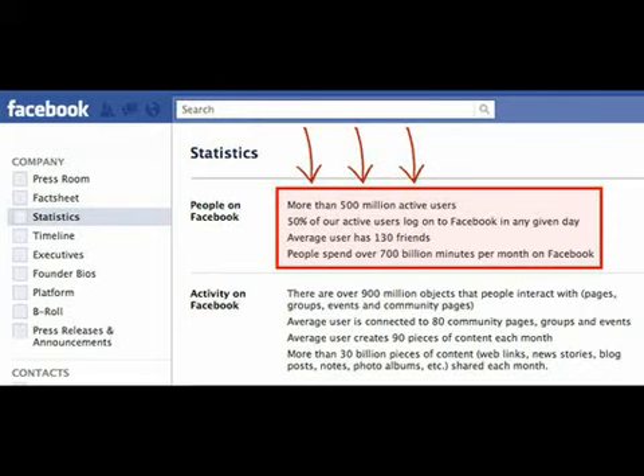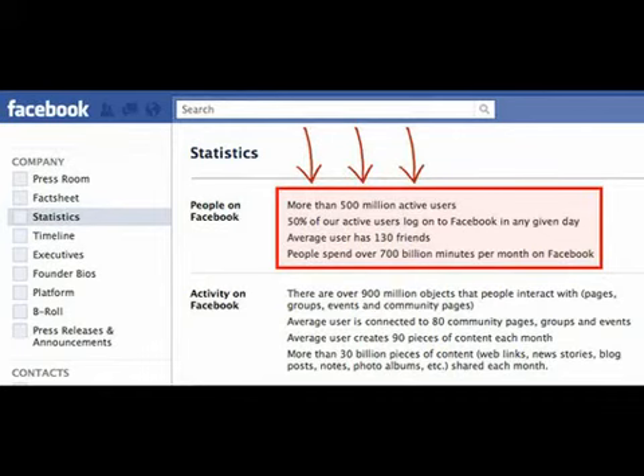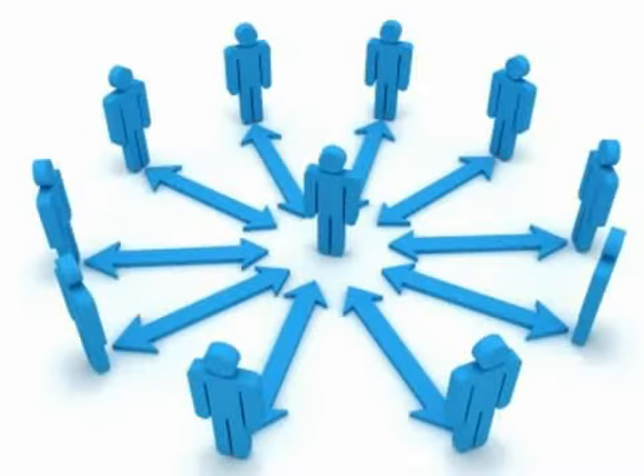But how can a fan page help your business? Well, essentially what you can do with a fan page is build your own network of loyal fans. These fans consist of basically prospects and customers who actually look forward to hearing from you and what you have to offer. The response you can get with a Facebook fan page is normally much higher than a direct response marketing campaign — and the best part is it's all 100% free.